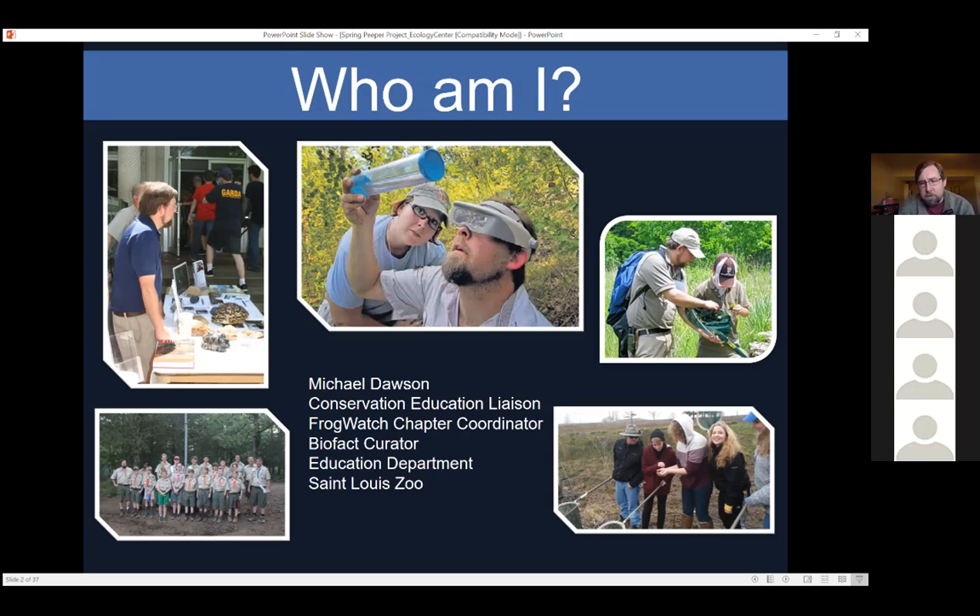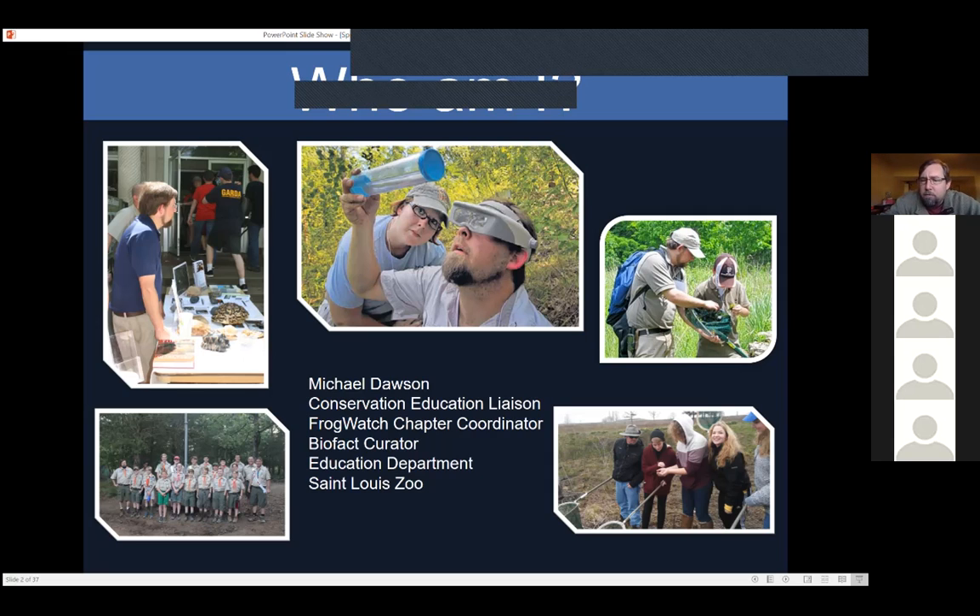I work with the herpetology department and insectarium department as their liaison for education, helping create materials, videos, and content. I'm also the FrogWatch chapter coordinator — it's a nationwide project that looks at frog and toad populations in our area, tracking phenology and timing. I started going through data I'd collected over the years because nobody was using it locally, even though it was uploaded to a national database, and I wanted to see if there was something useful there. That's where this project grew out of.